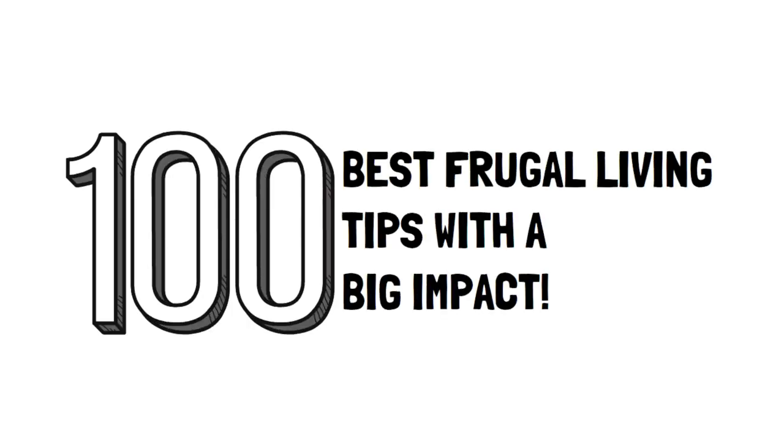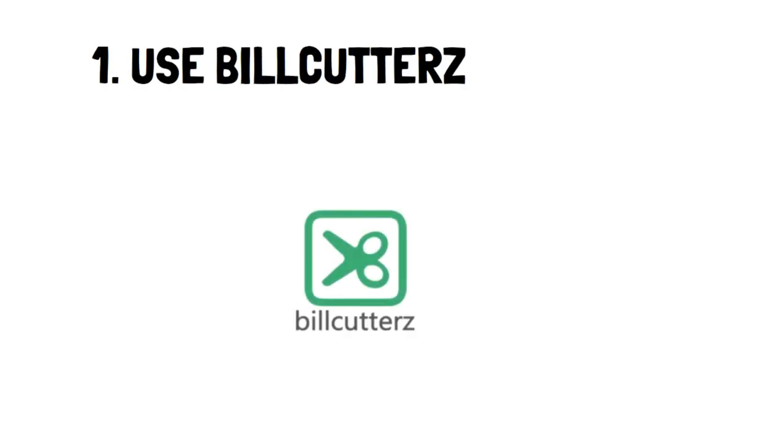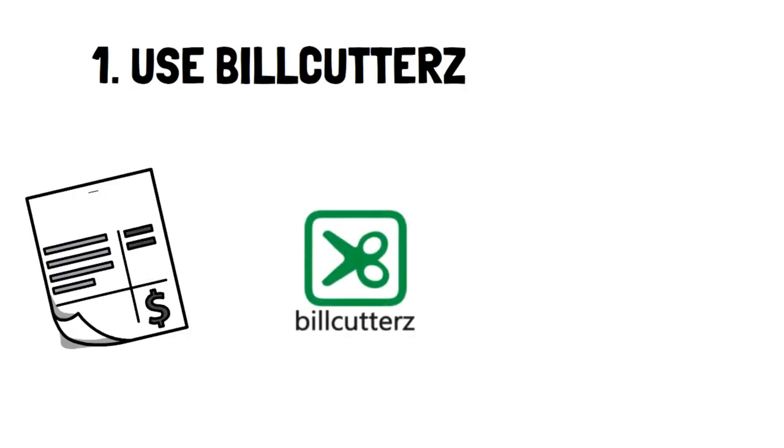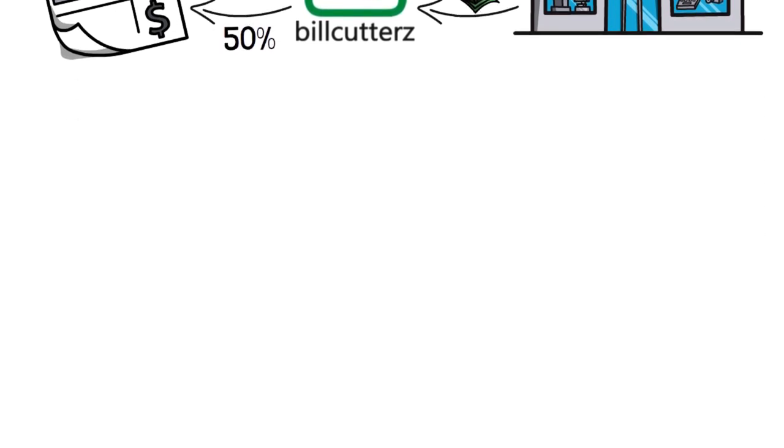In this video, I'll share incredible 100 best frugal living tips with a big impact. Number 1: Use Bill Cutters. Bill Cutters is a service that goes over your bills and negotiates with the companies you pay to lower your bills. The only catch is that they take 50% of the savings they get for you, but any decrease in your bills is worth it.